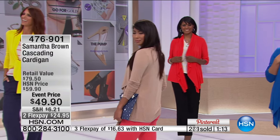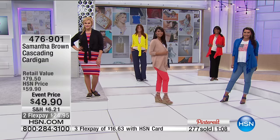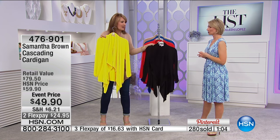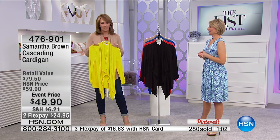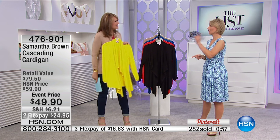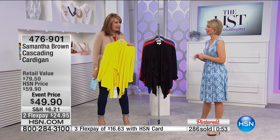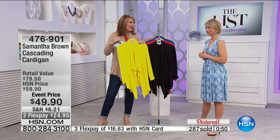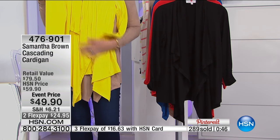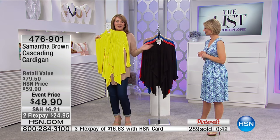That yellow is fun — and it's actually a great mom color because your kids can find you. When they're asking where's mom, you're right there in yellow. If you're at an amusement park or anywhere with a crowd, dressing in a bright color means people know where you are. You also want to dress your kids in bright colors so you can spot them immediately. Get a great cardigan like that.